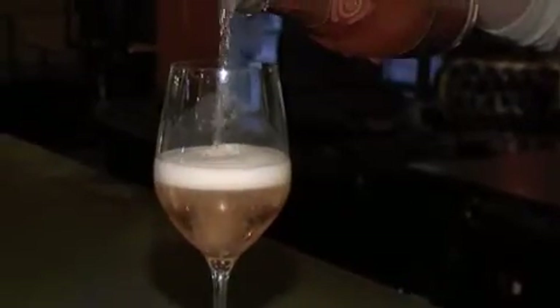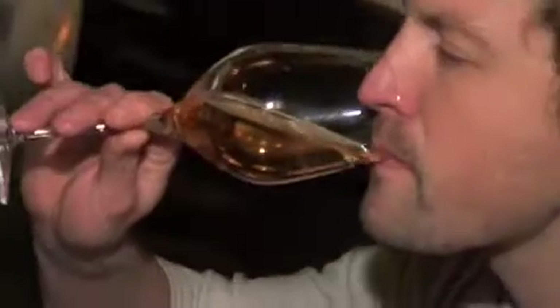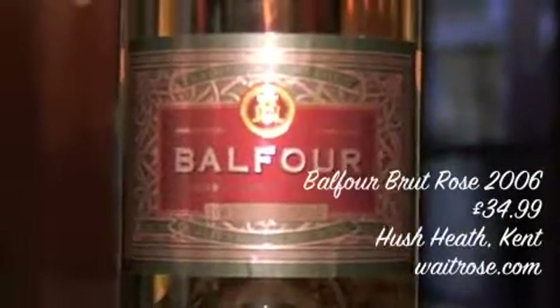Lovely foam on that. Delicate, that smoked salmon pink. Red roses and then all that lovely yeastiness just bursting up into your face. Rich, fine, slightly red berries like tiny little cranberries bursting in your mouth. Look at the bottle — it's just a beautiful bottle.